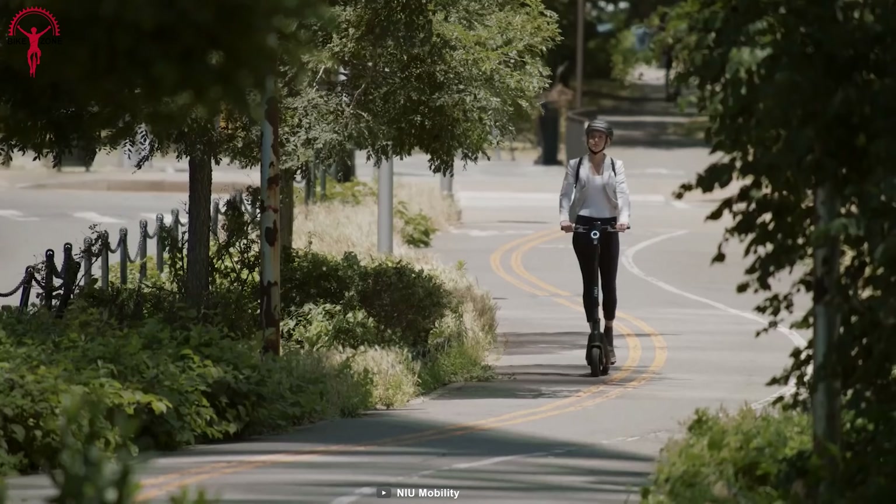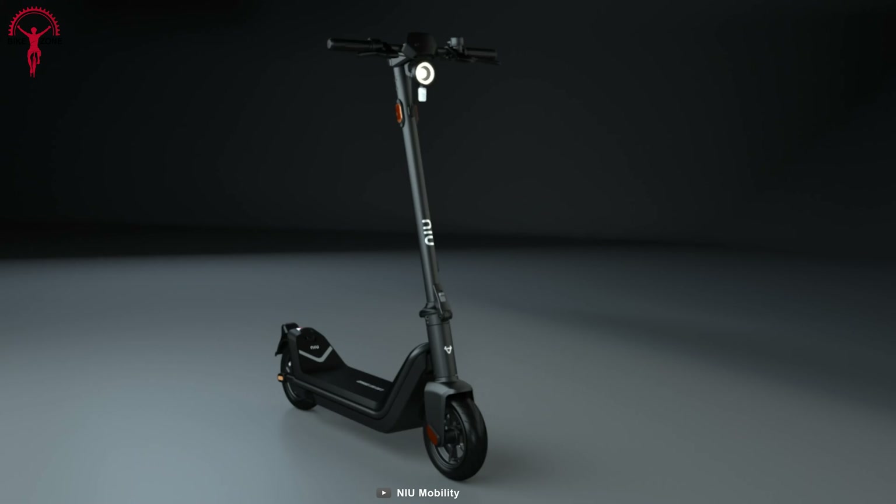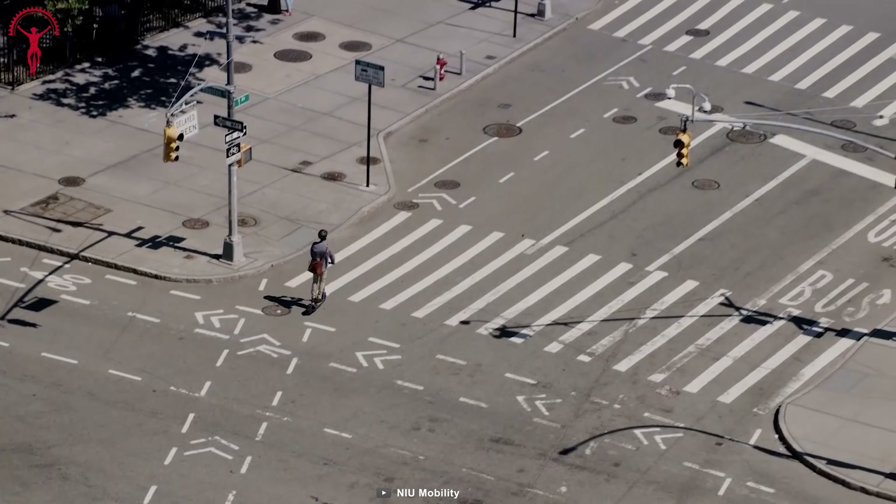To round up a complete user experience, the whole KQi3 Pro is enhanced with the NIU app, where users can get insights like lock security, checking riding statuses, cruise control, and many more.